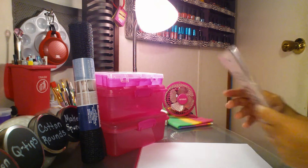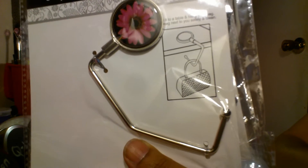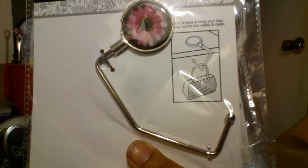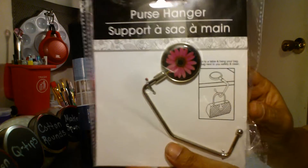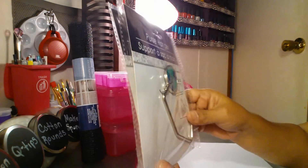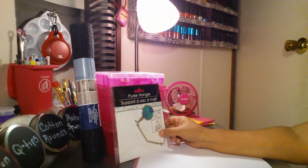Then I found these purse hangers. If you can see the little picture there, you hang it from the tabletop at a restaurant or wherever you're at so your purse doesn't sit on the floor — because you know what germs are on the floor. I found it in this color and in this color. I had never seen these before; I know a lot of you angels hauled these last year and I never found them, so I finally found them.